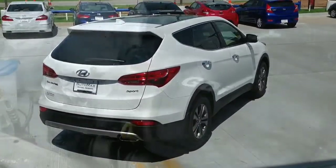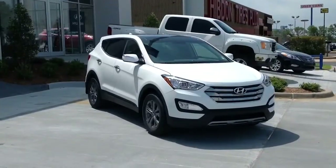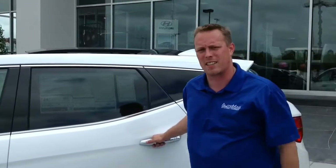With the 2.4 liter you've got a lot of space. If for some reason you needed more, you can also ask me about the 6 and 7 seat passenger Santa Fe's also available. But for now I want to show you the Santa Fe Sport seating 5, and let's come on inside and take a look.